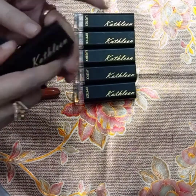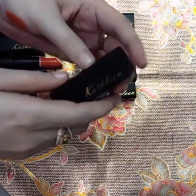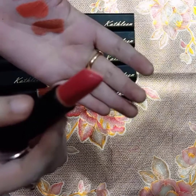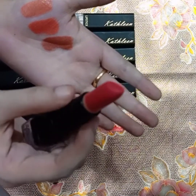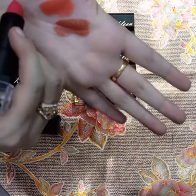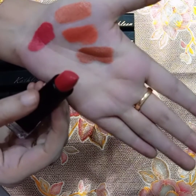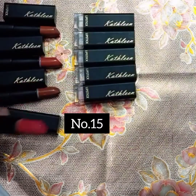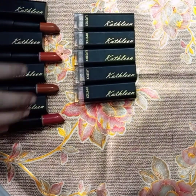The next shade is number 15. This is a beautiful color — I'm not sure what it looks like on camera, but this is a pink color. I'll swatch it — look at this! This is a very beautiful pink color. Let's move on to the next shade.